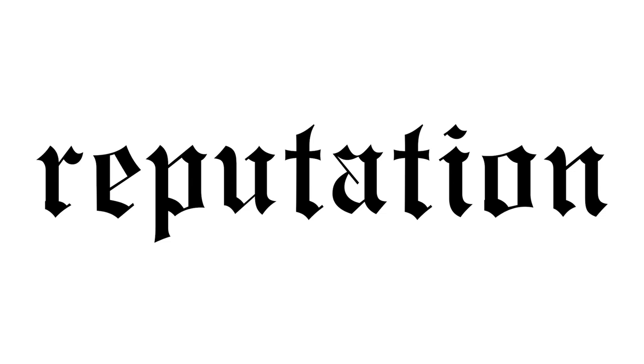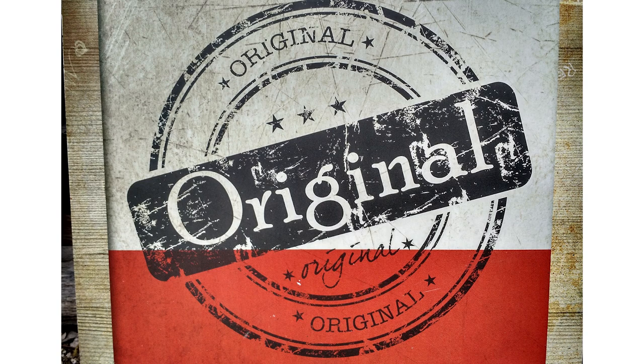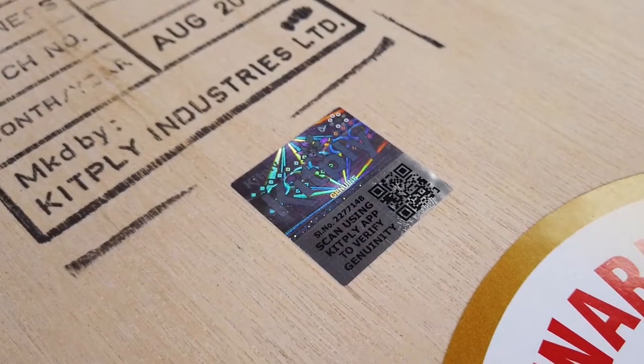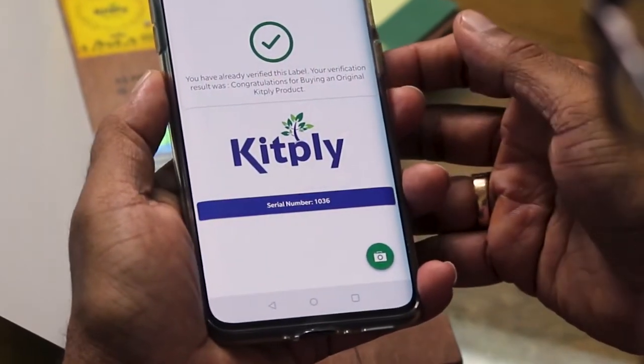To solve this problem, brands have invested a lot in technology which allows users to authenticate whether they are buying genuine plywood or not. One such technology is a QR code-based product verification made by a company called Unico Label, which works with various brands to ensure that each product a brand sells can be identified as genuine. Customers can use an app to scan the QR code to verify the authenticity of the plywood.